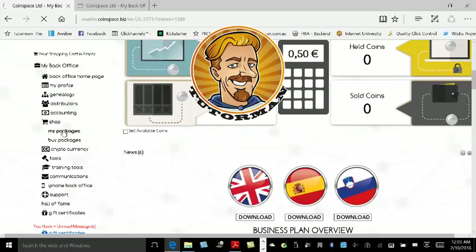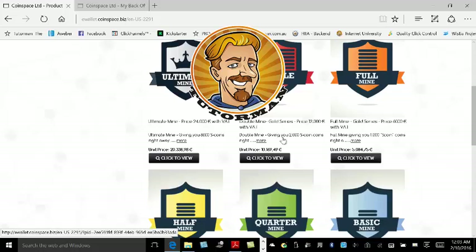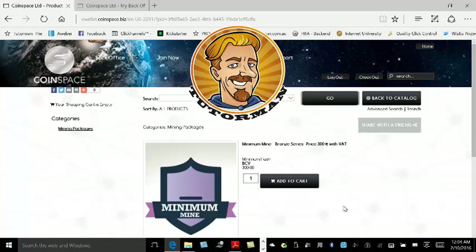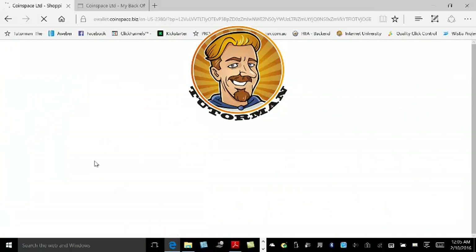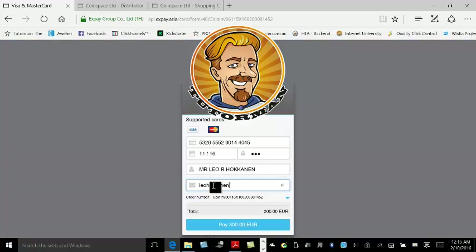I'm going to go into the shop and buy a package, and I've chosen to buy a minimum mine. I'm going to add that to the cart, and then I'm going to purchase that for 300 euro. This is the minimum mine, and it's the best one to buy if you're just getting started.